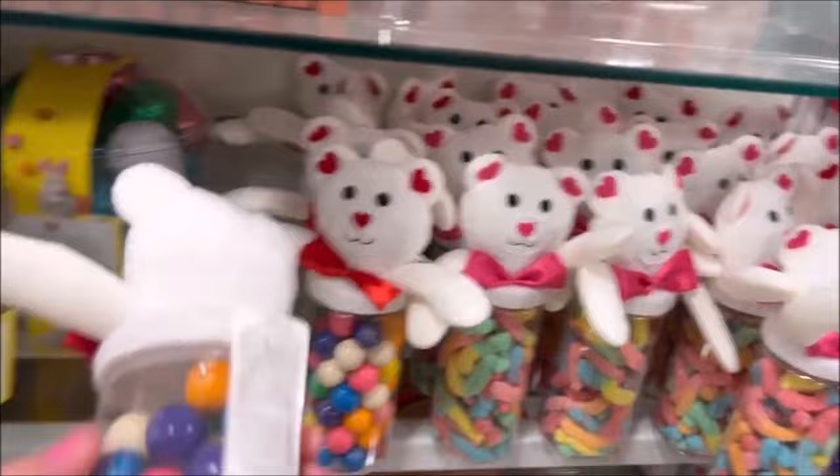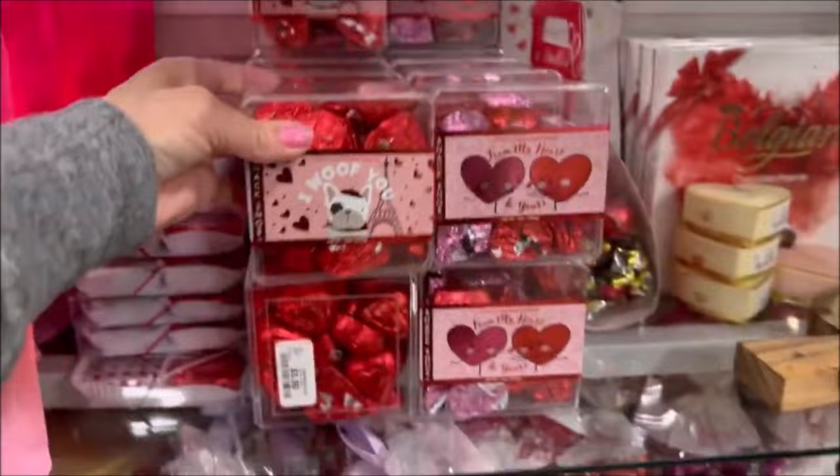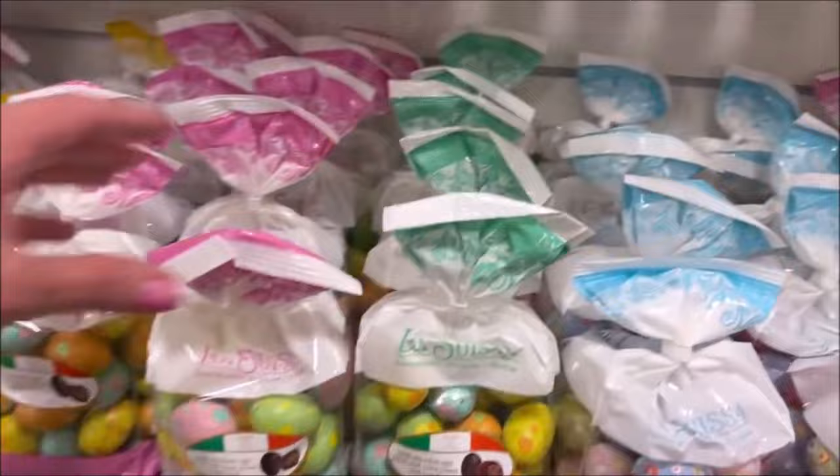They got some gumballs for $6.99 with a cute teddy bear on top. Then they had some little heart chocolates in a container for $5.99 with a cute little puppy on it. Lots of fun candies to choose from — some jelly beans for $4.99. And lots of little chocolate bunnies — $4.99 for a six-pack of milk chocolate eggs with pretty foil wrappers. And then they got the bag of chocolate eggs for $6.99.